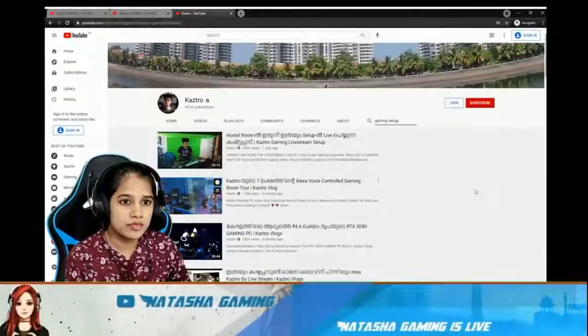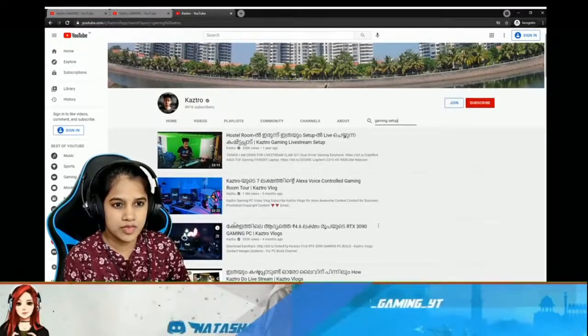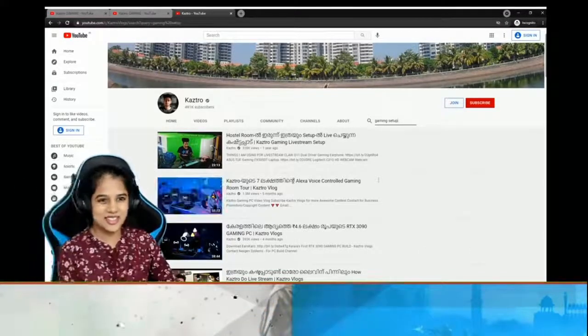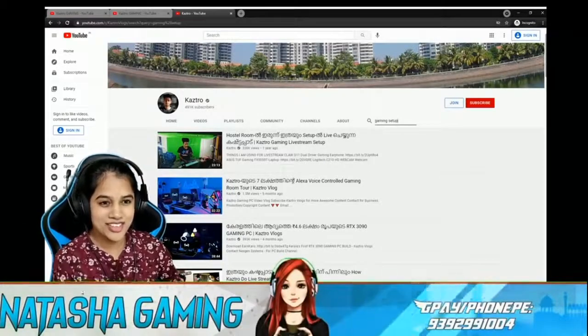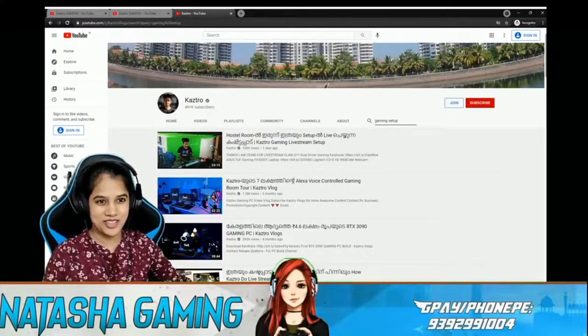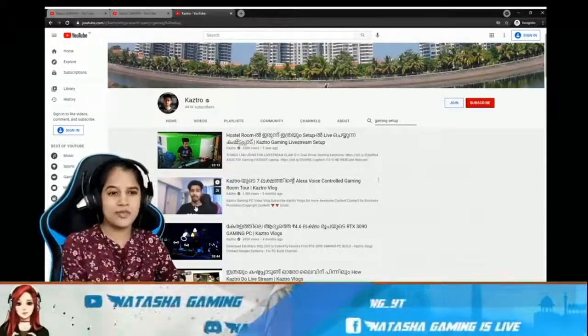Your third video — the third video and second video are the same. It's Alexa voice control room. Okay, you just go on and watch it. Thanks Jia. Guys, also do follow me on my Instagram to win an RP giveaway.